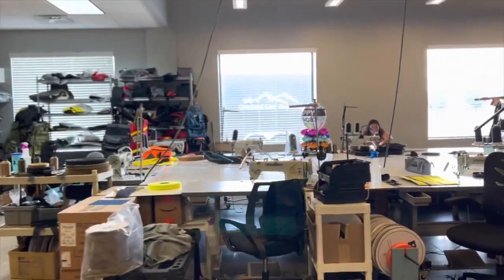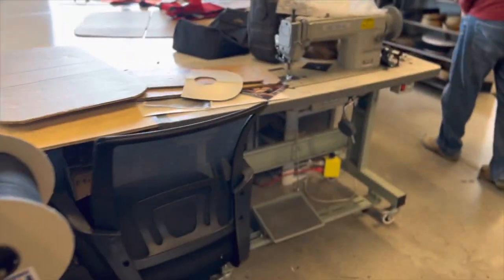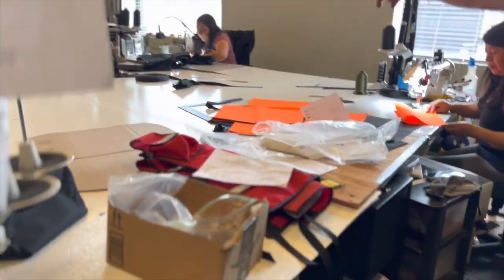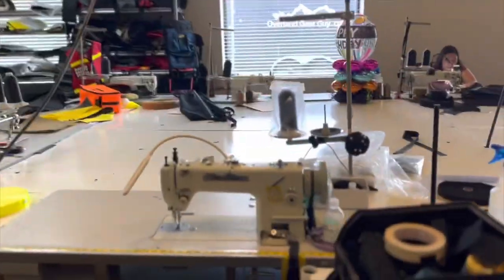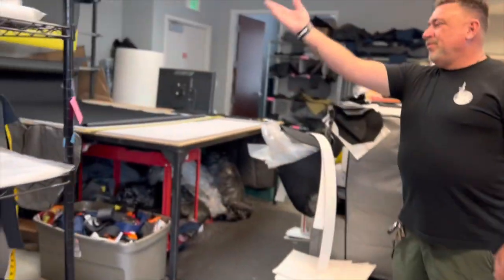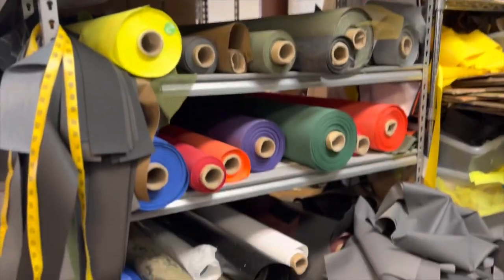Wow, cool — look at that sewing machine. Wow. Fire bag over there. She's doing a photography vest. And down here we've got all the work with these heavy-duty pieces. Oh wow — yeah, everything. There are the rolls of fabric to choose from, and then... oh my gosh, all the colors. Very cool.